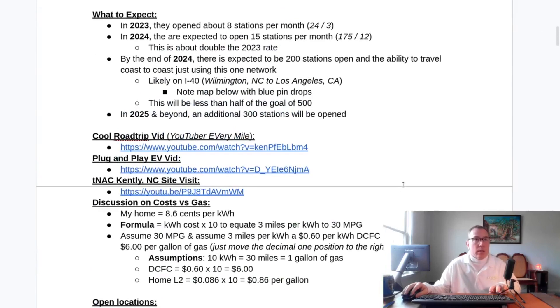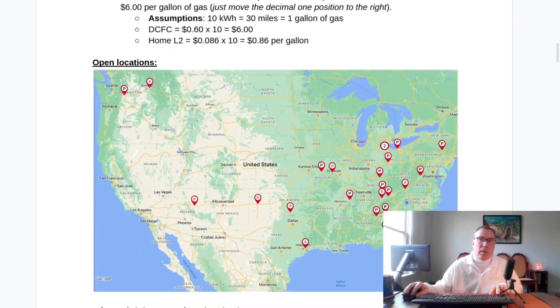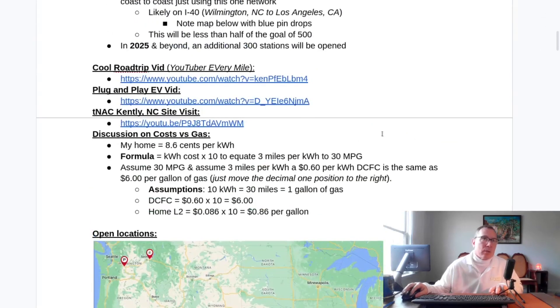Something else that has just happened: EVgo updated their website to have a Pilot Flying J section that has basically this same map, but with more information. I'll show that here in just a second.